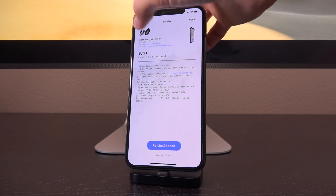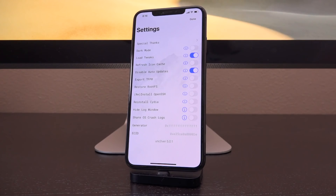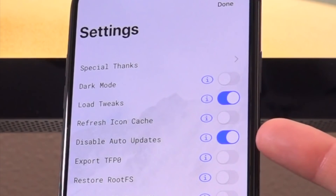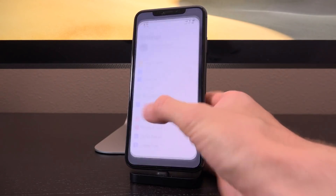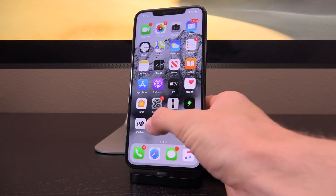Here's why: because when you go to jailbreak, by default this setting is automatically checked — "disable auto updates." Let me show you what happens with this checked even inside of your jailbroken state. I'll show you right now.